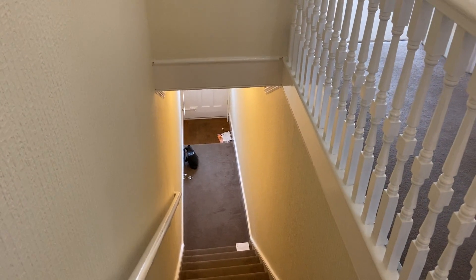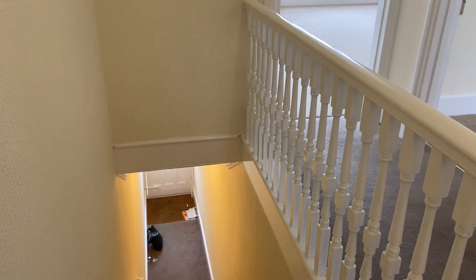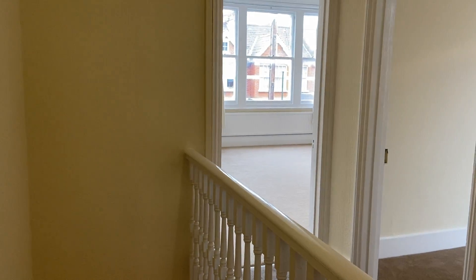Hi, I'm Sam at Village Properties and I'm here today to show you around the two-bedroom first floor flat we have to rent on Ashley Road.